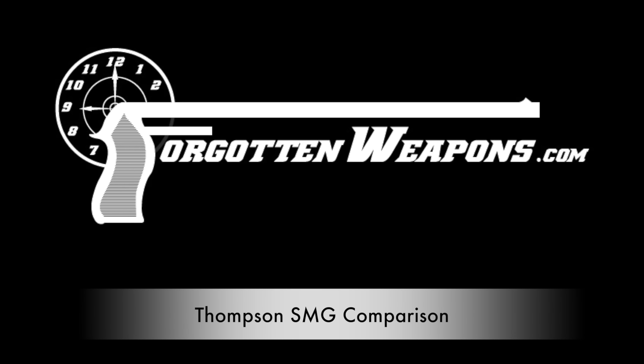Hi guys, thanks for tuning in to another video on ForgottenWeapons.com. I'm Ian McCollum, and here in front of me I have a selection of Thompson submachine guns.